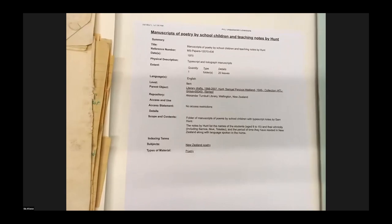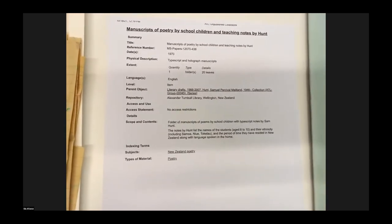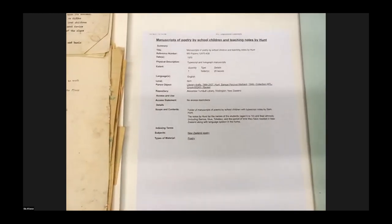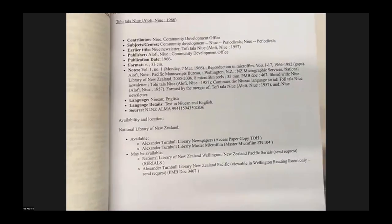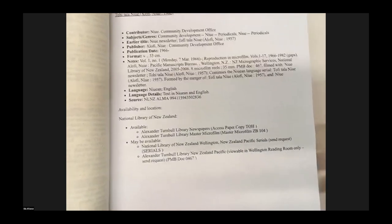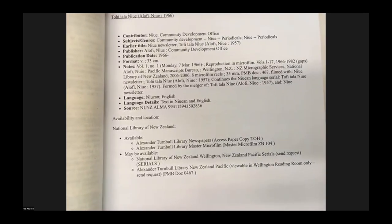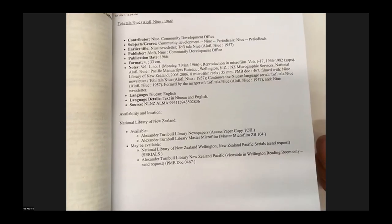From the chat: 'These are very good resources for learning about Halavai School and that those resources were written for the primary school.' Thank you for that. Our next item is some newspapers from Niue — from March 1966 to December 1966. The contributors are the Niue Community Development Office.